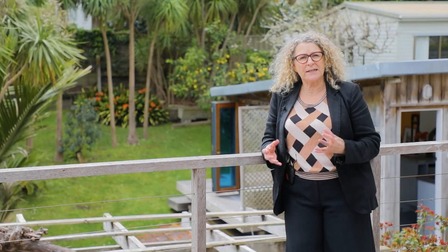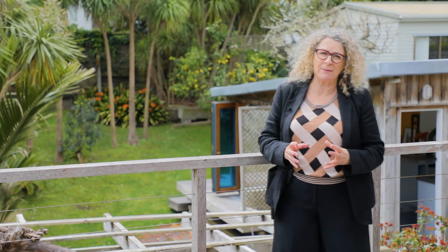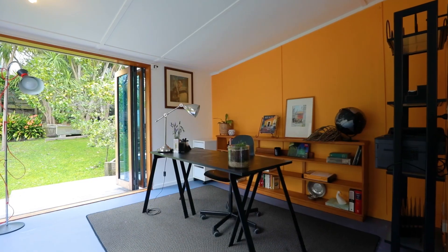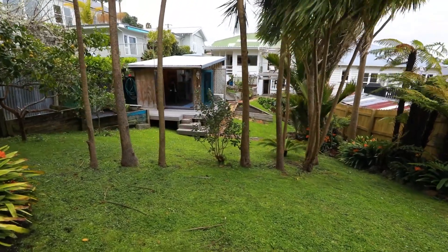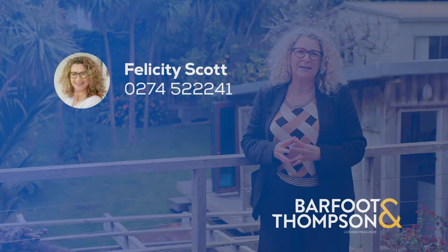So for people wanting flexible living and with different options for your family and your family's future, this is the perfect home for you. You've got that basement area, you've got that studio area. Beautiful living and you've got a wonderful 481 square metre site that you can expand into when you're ready. You don't want to miss out on this home — give me a call, let's get you through because it's going to sell.